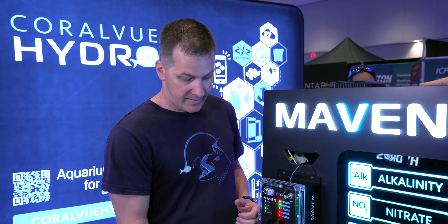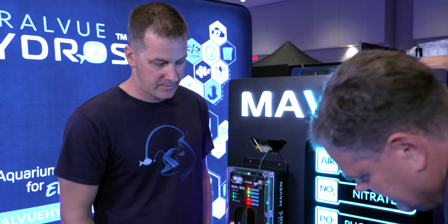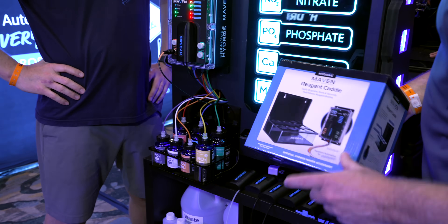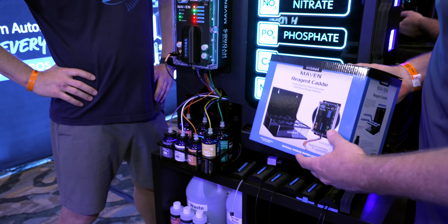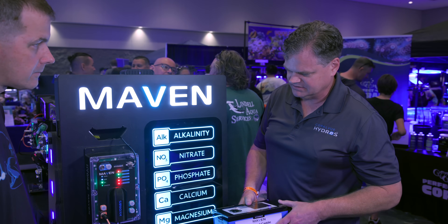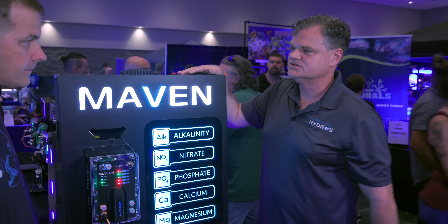The Maven is going to run multiple tests, and we're going to have multiple bottles. Is this mounting solution going to be available when we purchase the Maven? Yes, this will be an accessory for people that want to have some organization with their bottles. It's just a little cradle. I know there'll be people who come up with other innovative ways to hold it, but it's something we're offering to help organize your reagents underneath it.